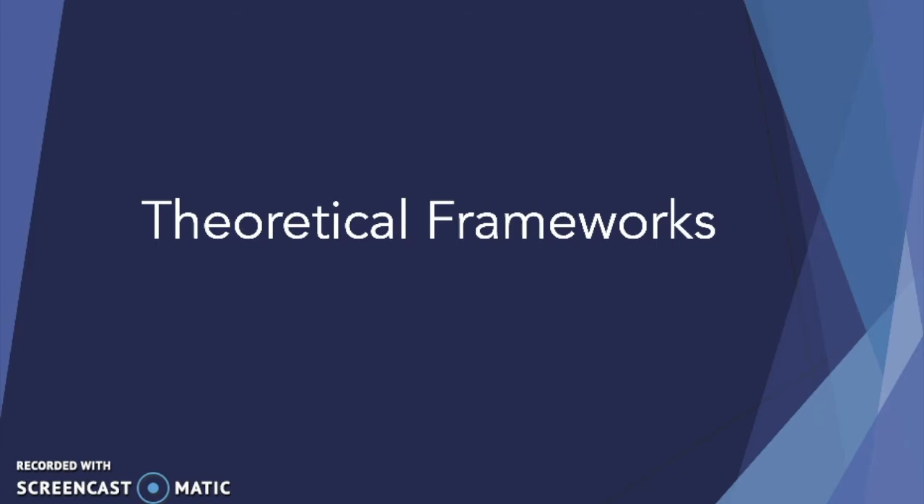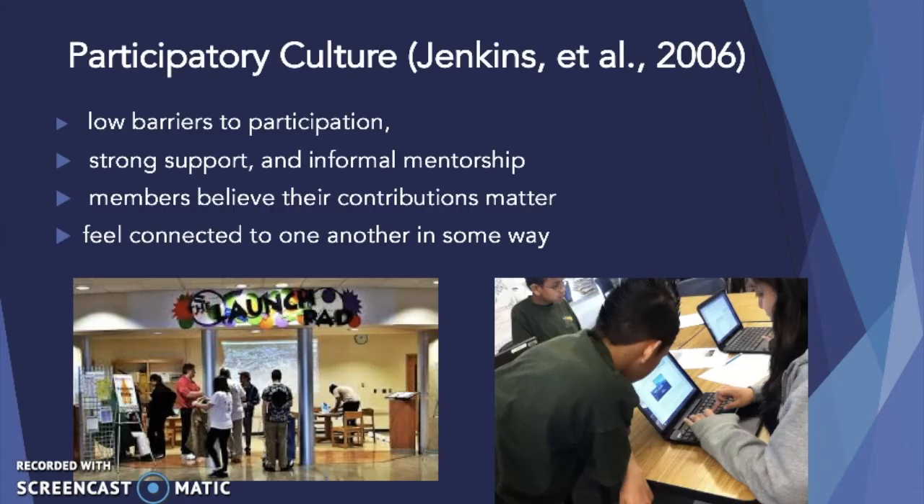Consistent with grounded theory, we looked to the literature after our analysis to develop a theoretical understanding of the phenomenon we observed. Our analysis was informed by the concept of participatory culture. Although the Jenkins et al. framework was developed by studying online communities, our data indicate that these constructs are also applicable to face-to-face digital problem solving.